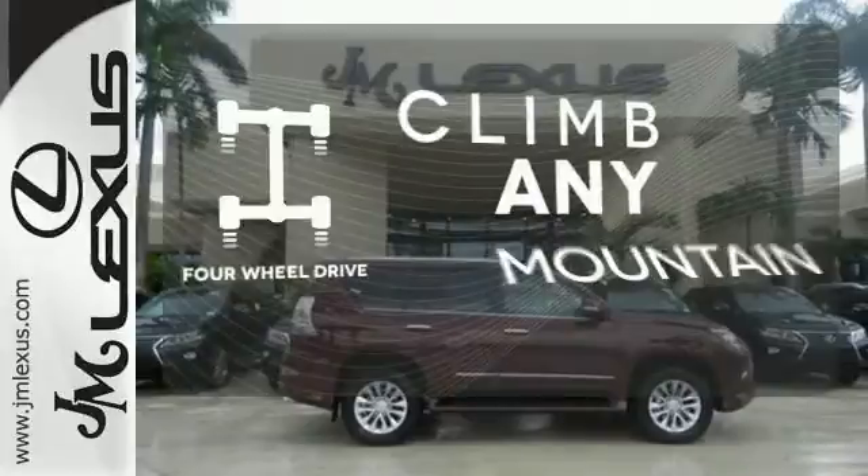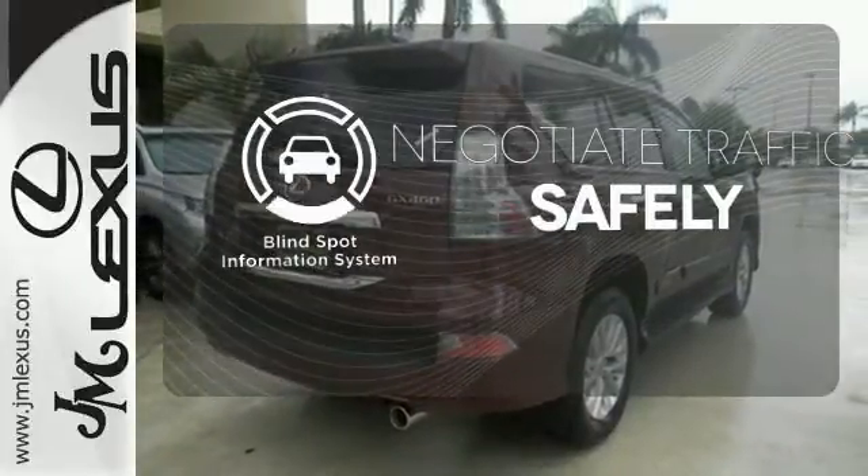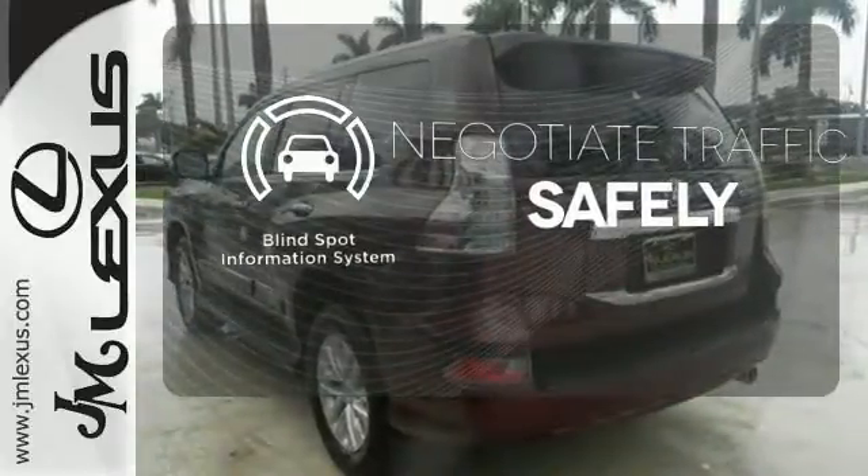Climb any mountain — this vehicle has four-wheel drive. Safety comes by being aware of your surroundings, and for that, the blind spot indicator can't be beat.